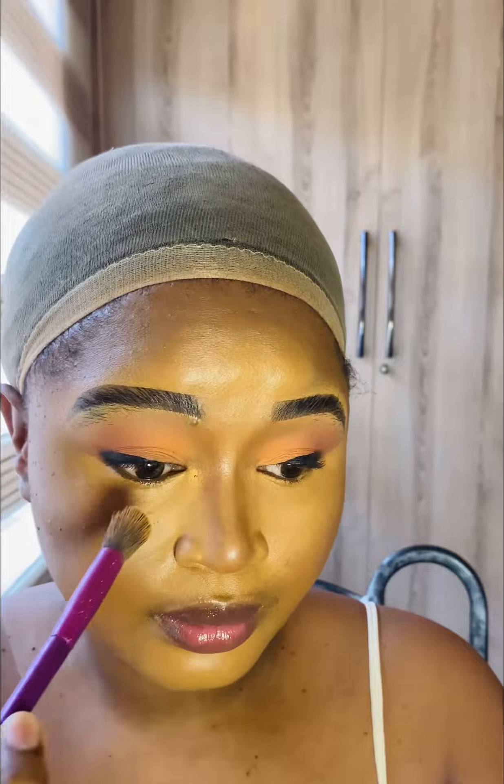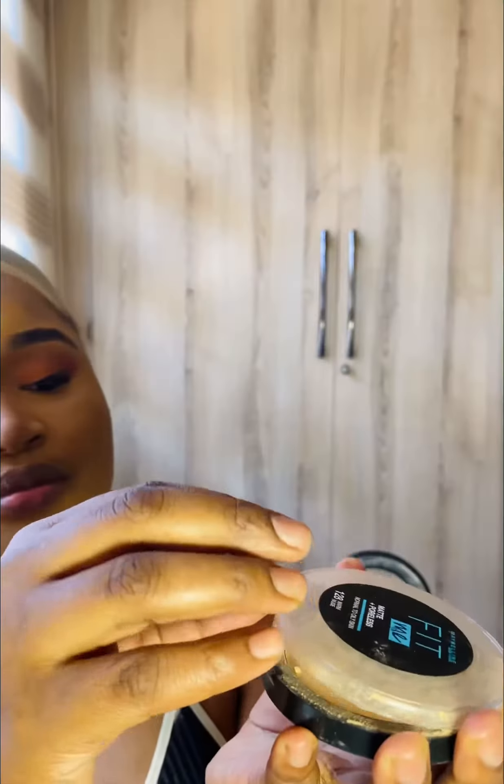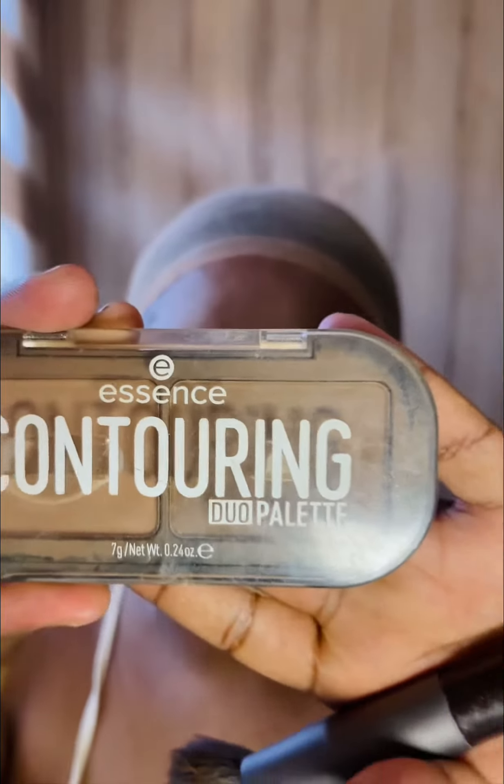I go in with the Maybelline concealer, which is about two to three shades lighter than my skin tone. To set my face, I use the Maybelline pressed powder.